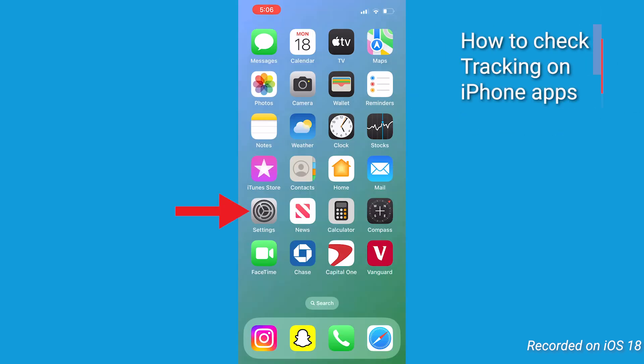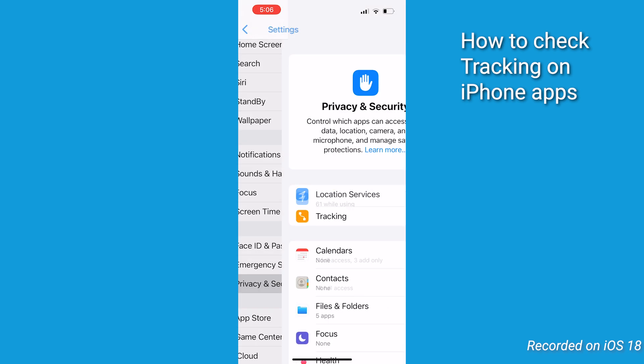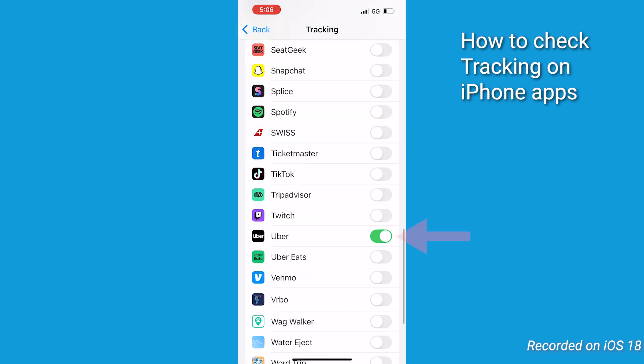You can also check tracking settings on your iPhone by going to the Settings app, scrolling down to Privacy and Security, and tapping on it. Click Tracking to review which apps have requested to track your activity. If there are any unfamiliar apps or ones you don't want tracking you, toggle their permissions off.